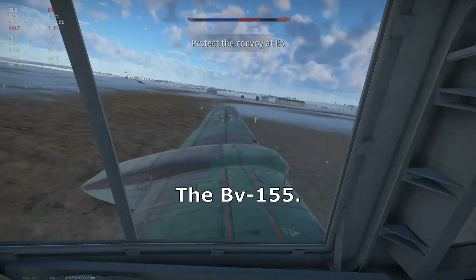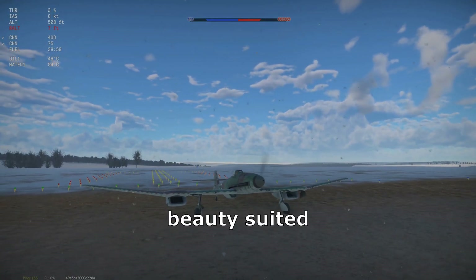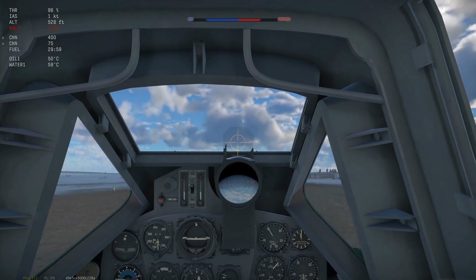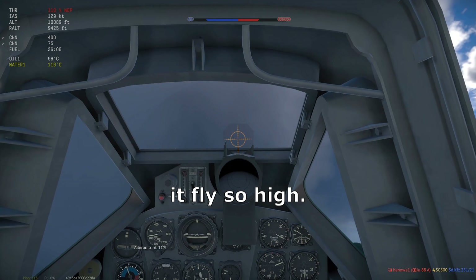The BV-155. Iconically large radiators, large propeller blades, and high aspect ratio wings make this beauty suited for extremely high altitude flight. It never saw active service, but some test flights were done. We'll see how it performs in War Thunder, how it fights, and talk about why the aforementioned features help it fly so high.